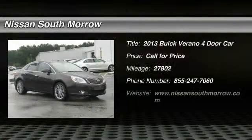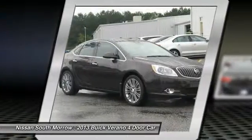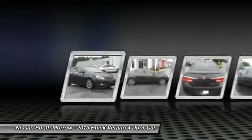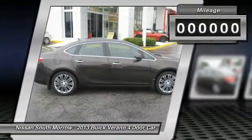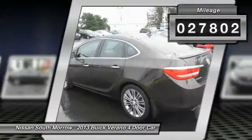The 2013 Buick Verano is a compact car built on the Delta II platform, designed and built from the ground up with the idea of it being a Buick. This vehicle has less than 30,000 miles. Here are some of this vehicle's great options.